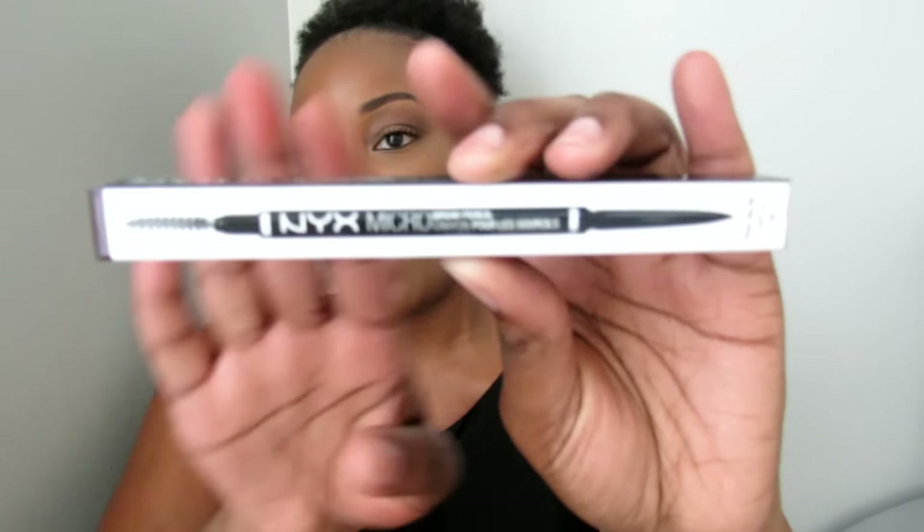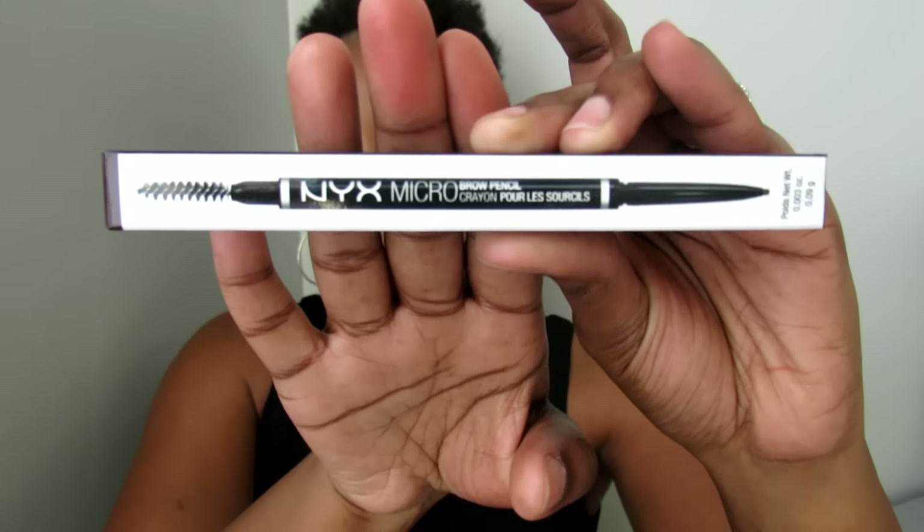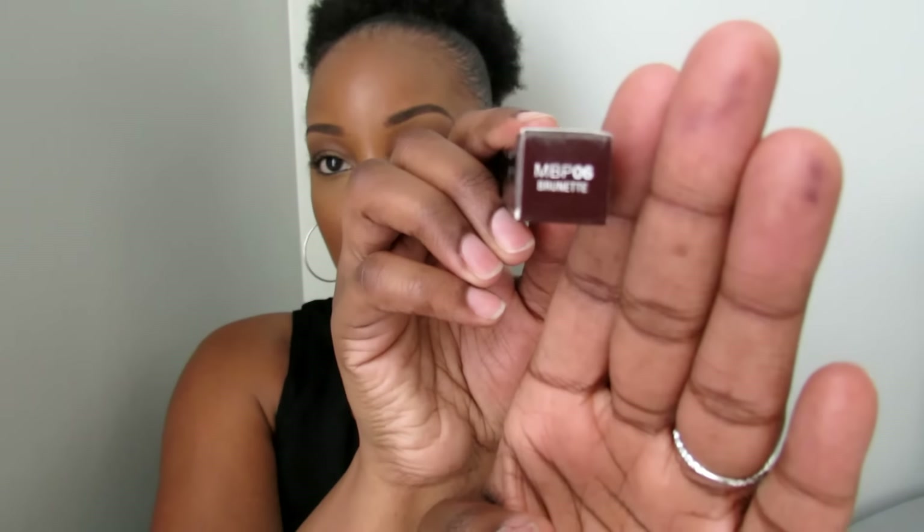From Ulta, I picked up two of the NYX Micro Brow Pencil. The shade I usually use, Espresso, was out at every store I went to, so I grabbed the shade Brunette. That's what I've been using on my brows. I still prefer the Espresso shade, but I just wanted to grab them while they were on sale, so I got two of those.